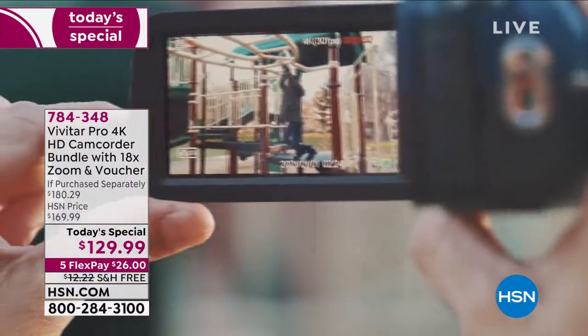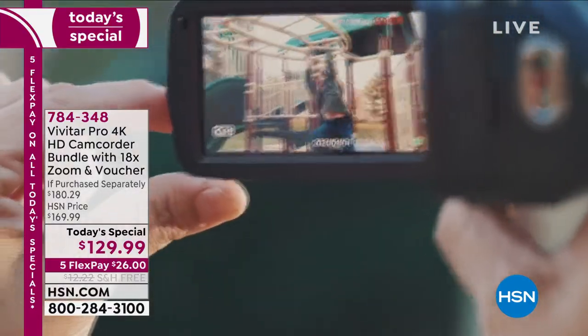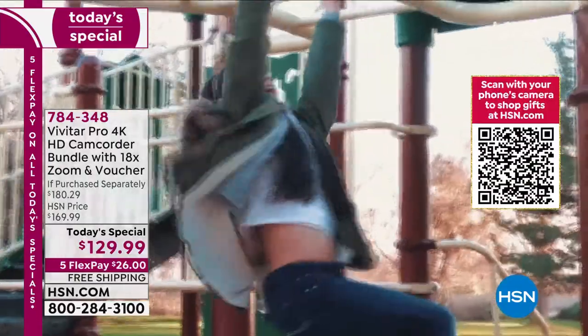Unbelievable what we are doing today. This is why you shop with us here at HSN, because what you're seeing you can see nowhere else except here at HSN. The Vivitar Pro 4K.